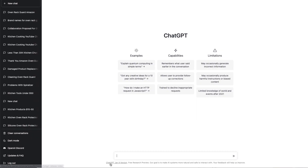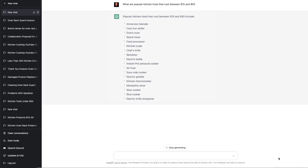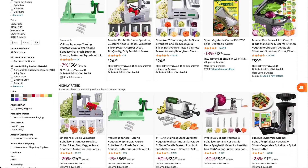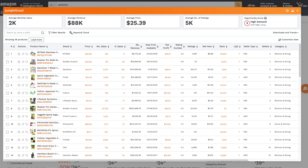Use case number five: what if we want the AI to help us find potential product ideas? Let's ask ChatGPT: what are popular kitchen tools that cost between $15 and $50? And if you see something that catches your eye on this list, you can always check it out on Amazon and see if it's a viable product or not. For example, let's take a look at this spiralizer — I have no idea what it is, so let's head on over to Amazon and take a look. It looks like it's a tool that shades vegetables into spirals.